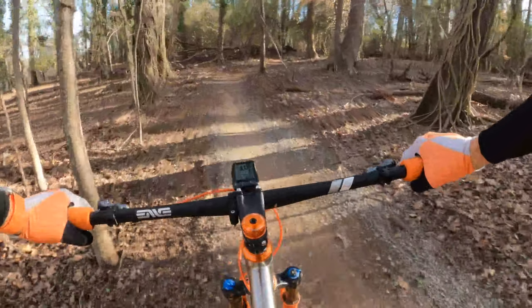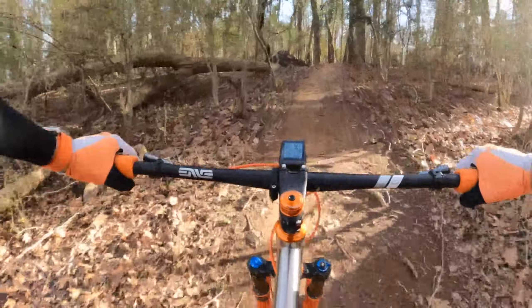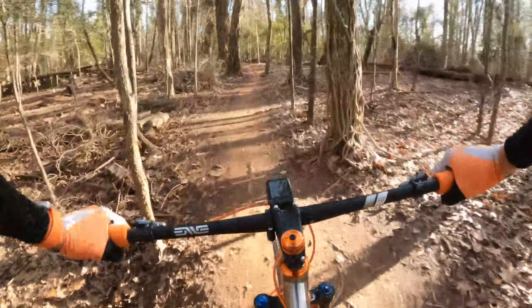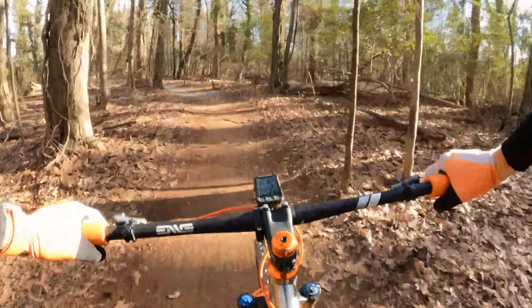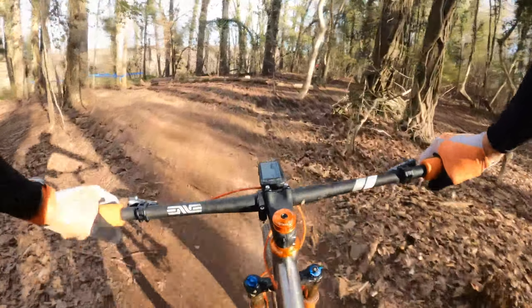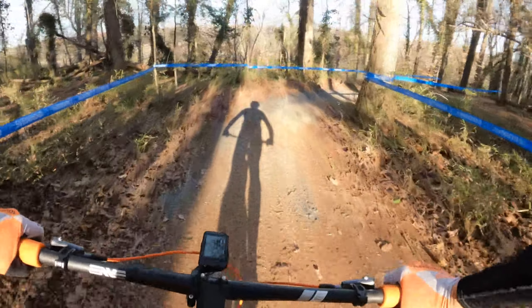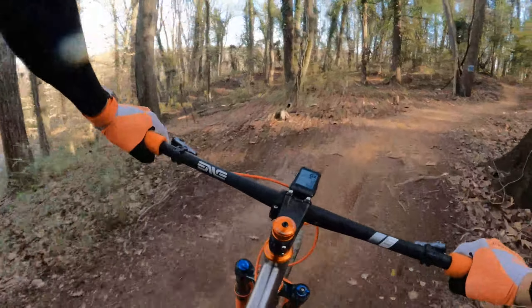Last year we came the opposite direction through here, so now we're going uphill over a couple little rollers. This area — man, if we get rain this is just going to be sloppy mud, slipping and sliding around a little left-hand turn. A lot of this will look familiar to everybody who's raced before; however, we're going the opposite direction.